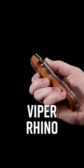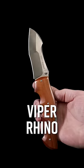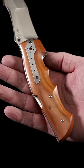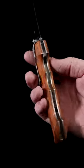Number 2: the Viper Rhino is a snub-nosed battering ram with thunderous action. Like its namesake pachyderm, it will trample anything that stands in the way and look good doing it with sculpted handles and an unforgettable blade.